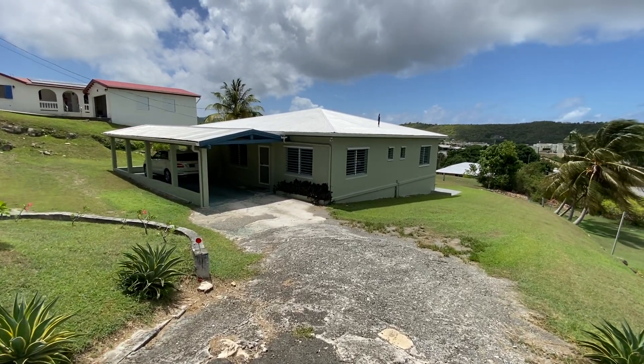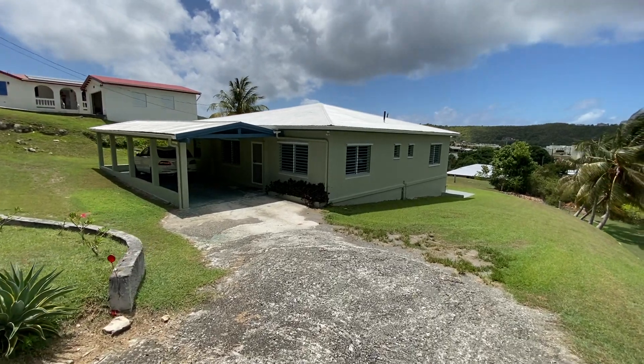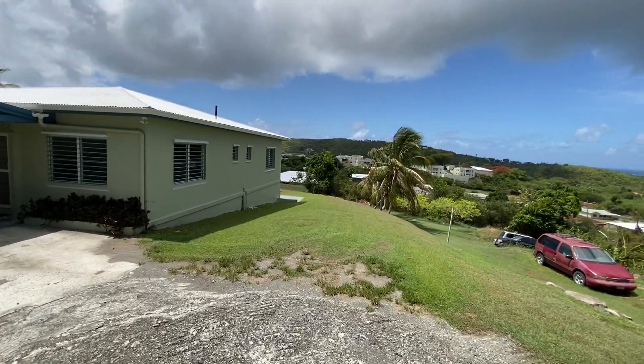Welcome to 61 Anna's Hope Company Quarter. This is the Mid-Island Anna's Hope as opposed to the East End one.